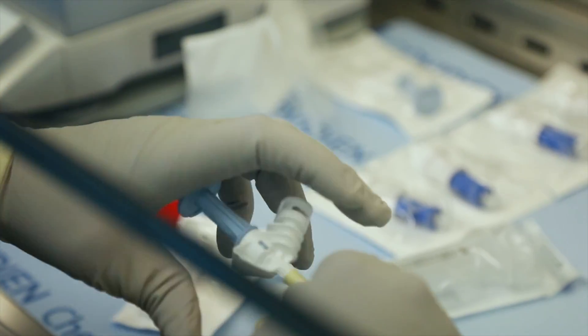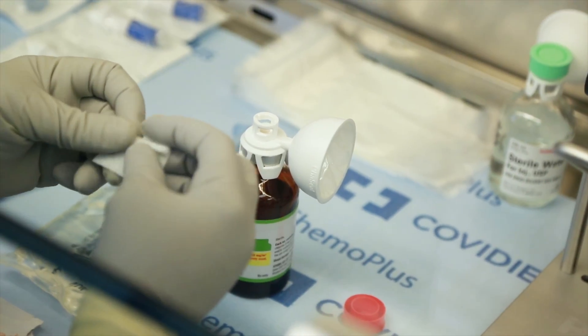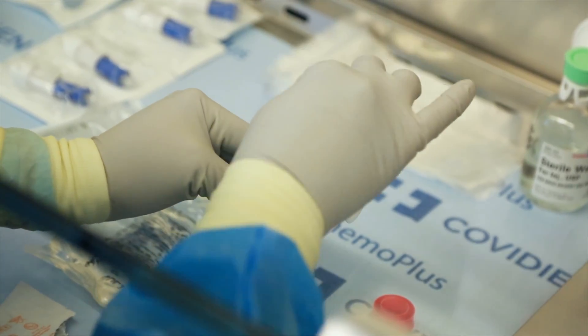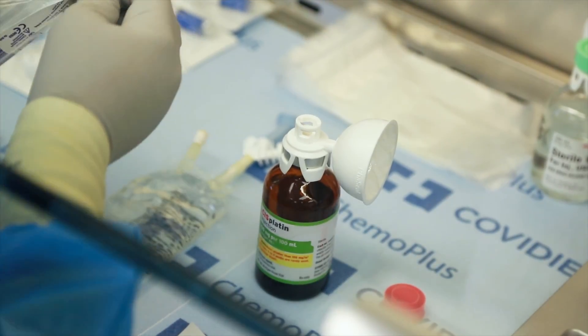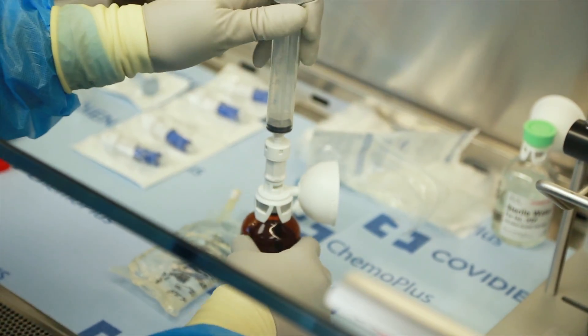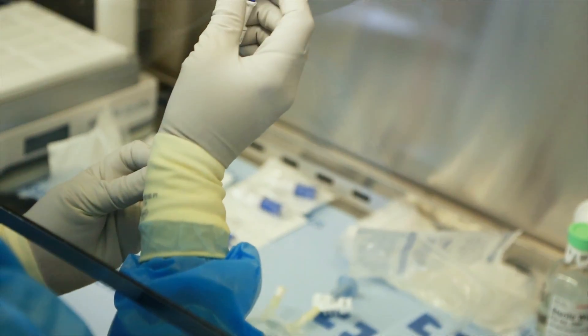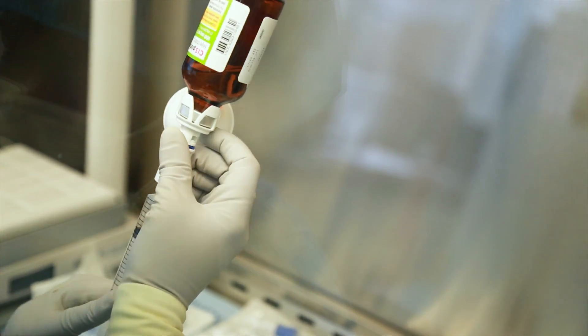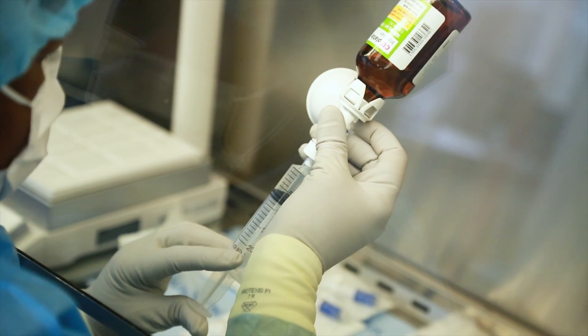One of which is closed system transfer devices. These are devices that have been approved through the FDA. The main goal of the device is to prevent exposure of healthcare workers to the hazardous drugs that we're either preparing or administering. It keeps any of that hazardous drug contained within the closed system.